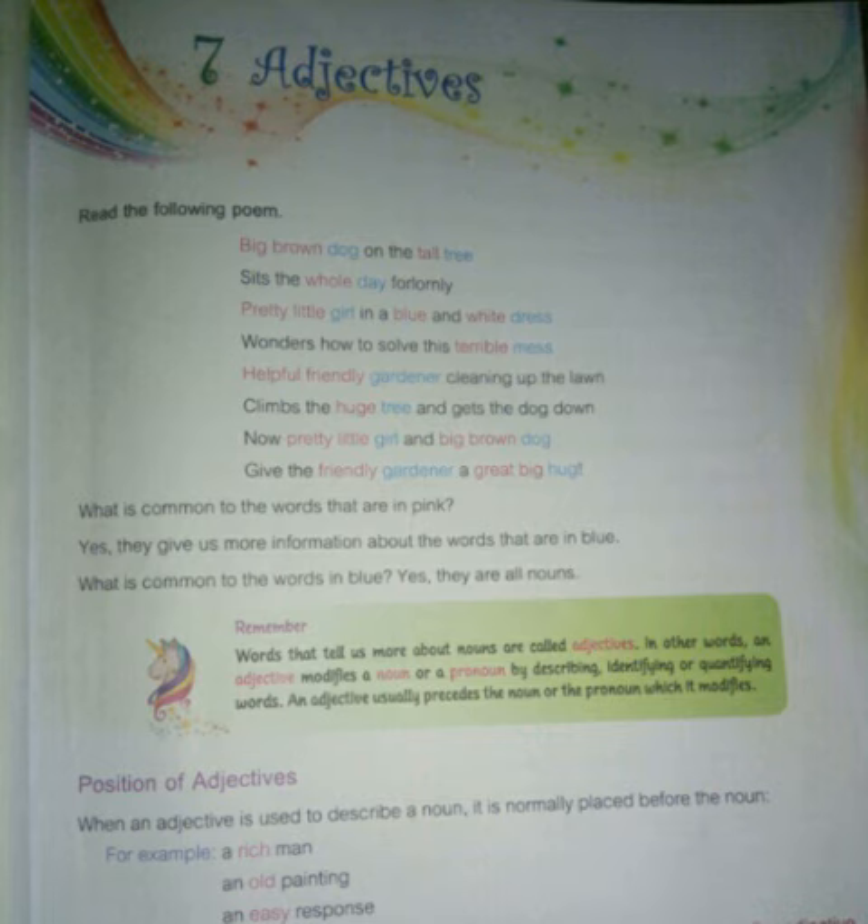An adjective usually precedes the noun or the pronoun which it modifies. See the given exercise: 'Big brown dog on the tall tree sits the whole day forlornly. Pretty little girl in a blue and white dress wonders how to solve this terrible mess. Helpful friendly gardener cleaning up the lawn climbs the huge tree and gets the dog down. Now, pretty little girl and big brown dog give the friendly gardener a great big hug.'